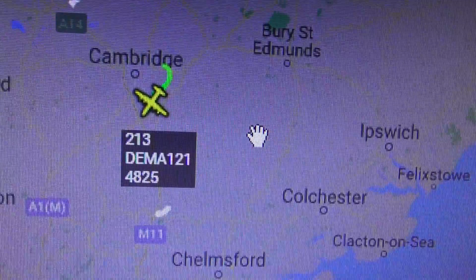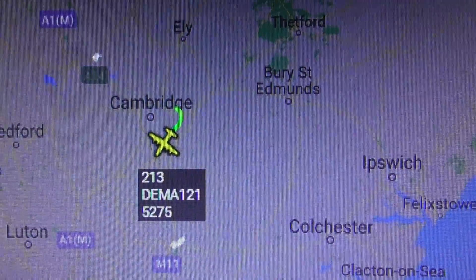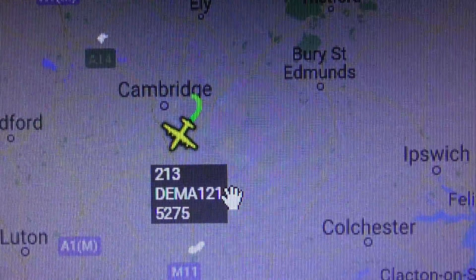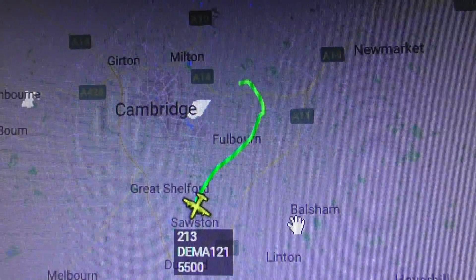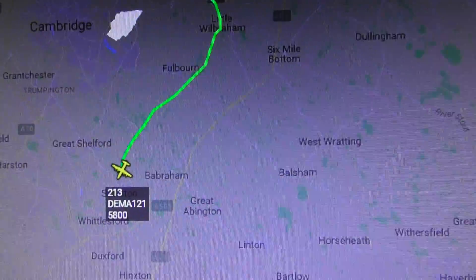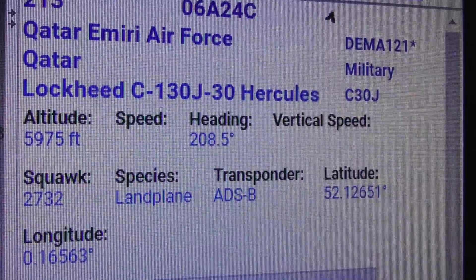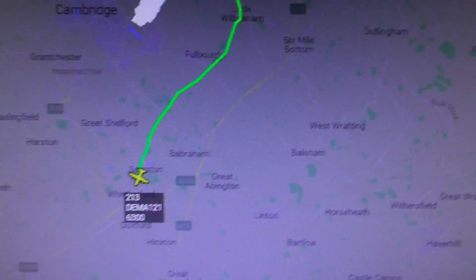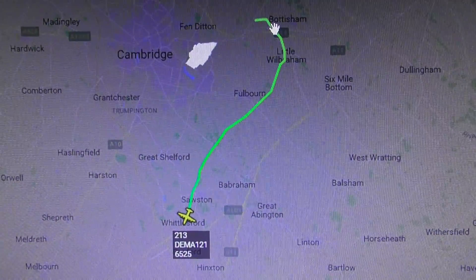Computer time is 2:16pm, so it took off about 2:14pm. Qatar Amiri Air Force, Lockheed C-130J, registration number 213, call sign DMAR121. As you can see, that's the flight path showing up on this radar site, currently at 5,800 feet. I believe he's off home — been in for some work at Marshalls of Cambridge. Thank you for watching, bye bye.